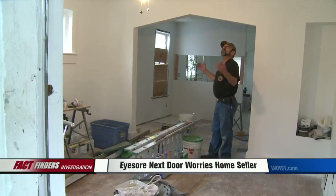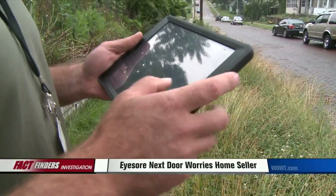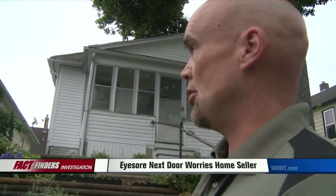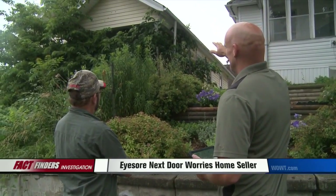Bill will soon put his updated house on the market. And because of a call from FactFinders, the eyesore next door is on the city's cleanup schedule and he's itching for them to get started. All that growth up underneath the eaves is all poison ivy. Near 20th and Martha, Mike McKnight, WLWT 6 News.